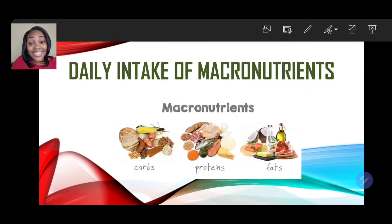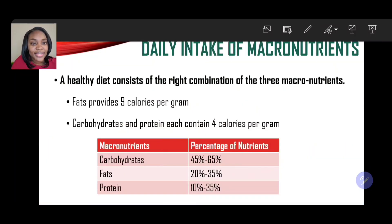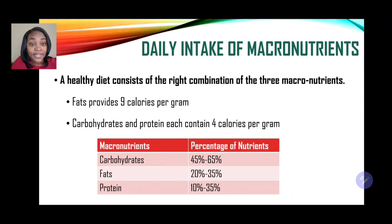Now let's take a look at the daily intake of macronutrients — carbohydrates, proteins, and fats. A healthy diet consists of the right combination of the three macronutrients. Fats provide 9 calories per gram, while carbohydrates and proteins each contain 4 calories per gram. The percentage daily intake of macronutrients is: carbohydrates 45%–65%, fats 20%–35%, and proteins 10%–35%.